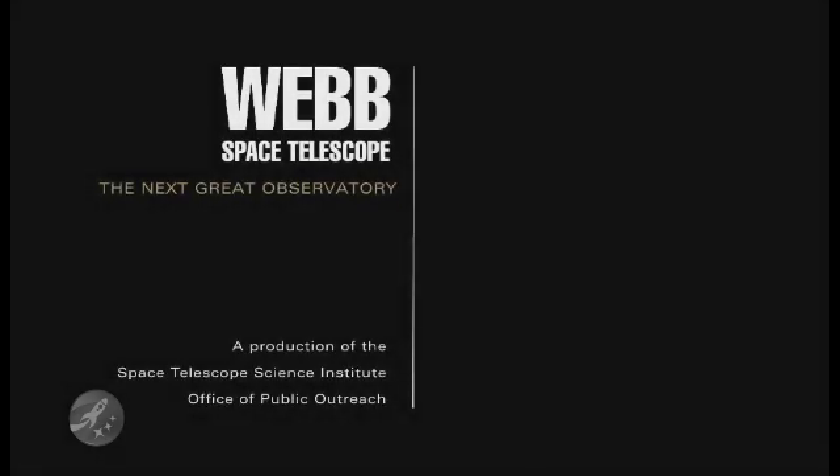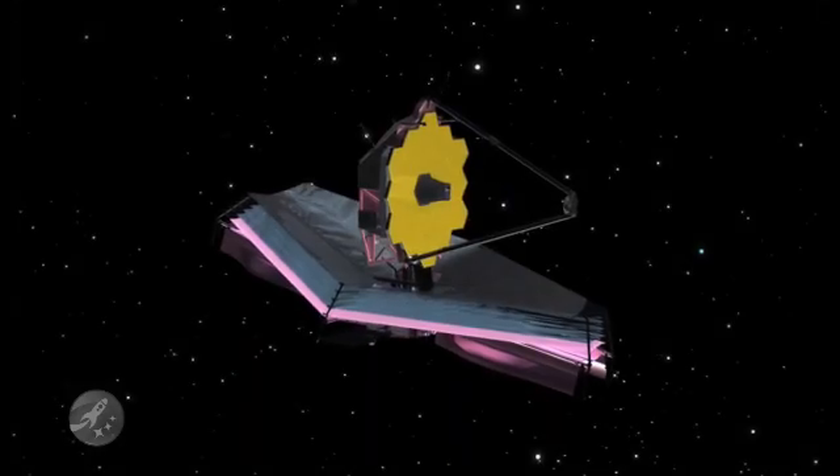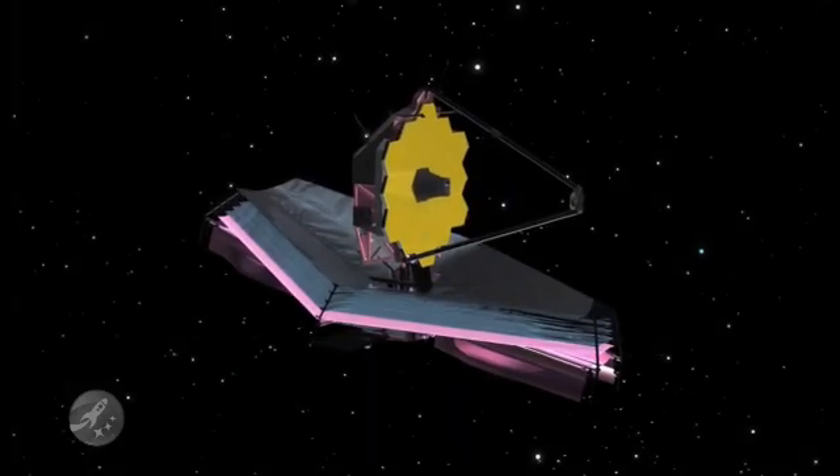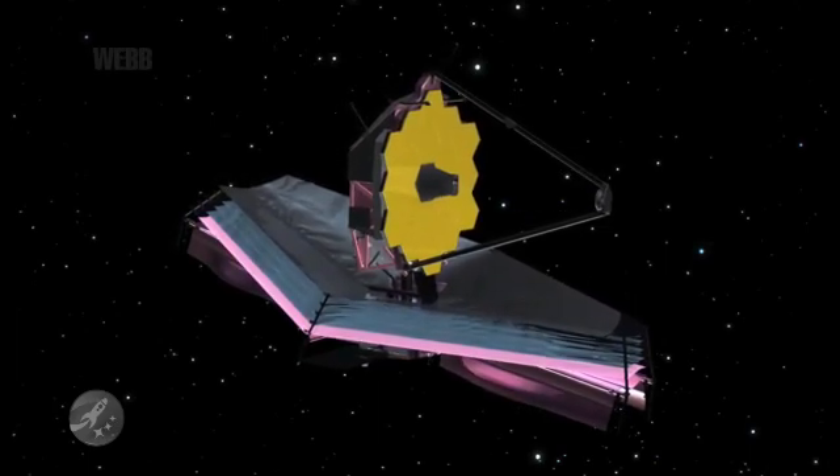Webb's design is driven by astronomers' need for a next-generation infrared observatory. Infrared is key to penetrating dusty shrouds where stars and planets are born, and to capturing the light emitted by the earliest stars and galaxies.